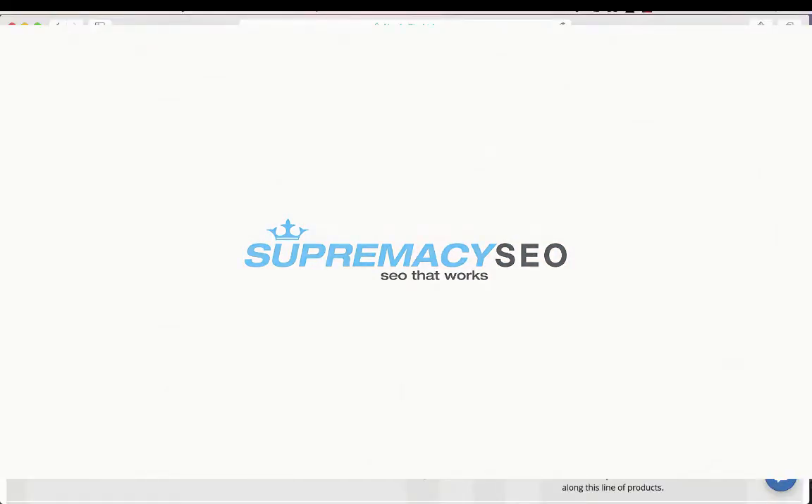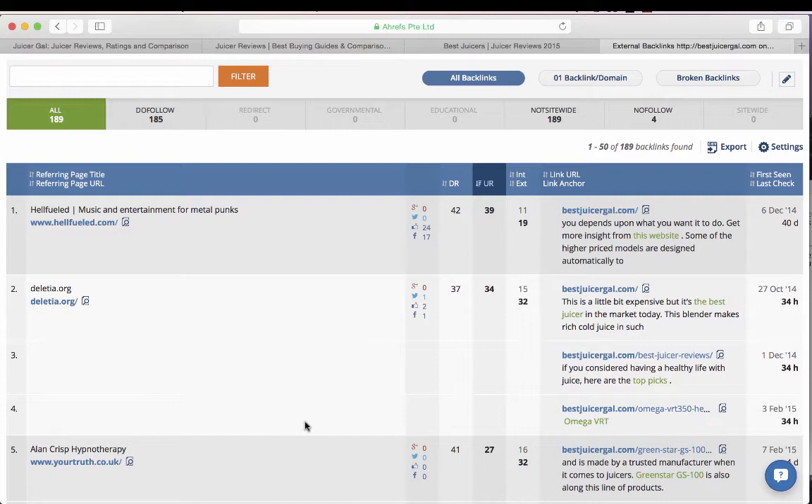Hey everyone, Sean here with Supremacy SEO. On this week's quick SEO tip, I'm going to use Ahrefs to go through and do some quick competitor research.